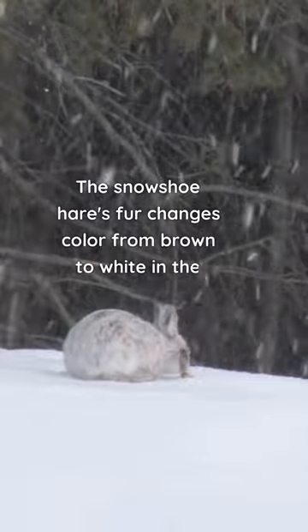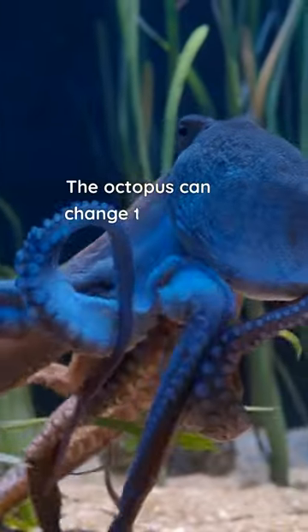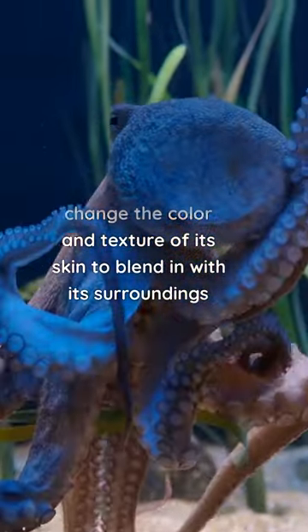The snowshoe hare's fur changes color from brown to white in the winter to blend in with the snow. The octopus can change the color and texture of its skin to blend in with its surroundings.